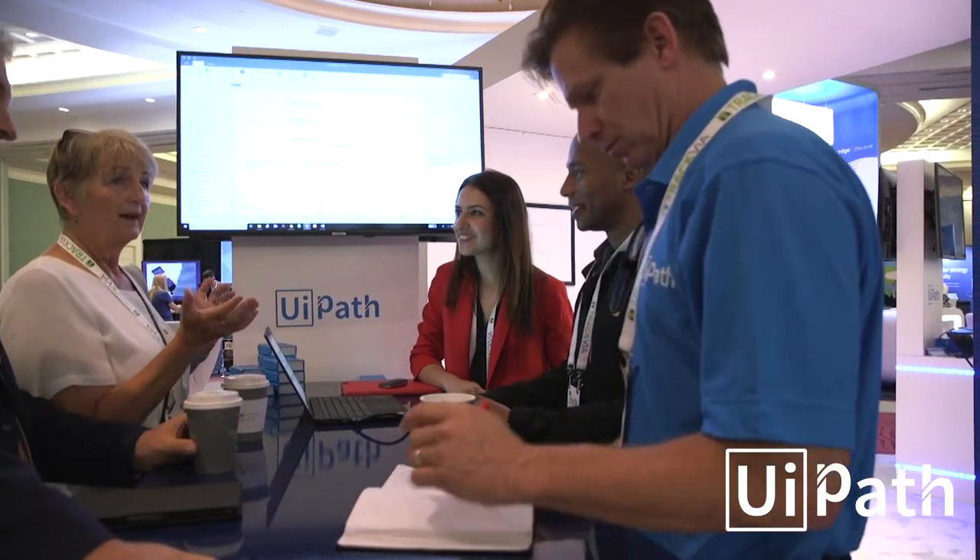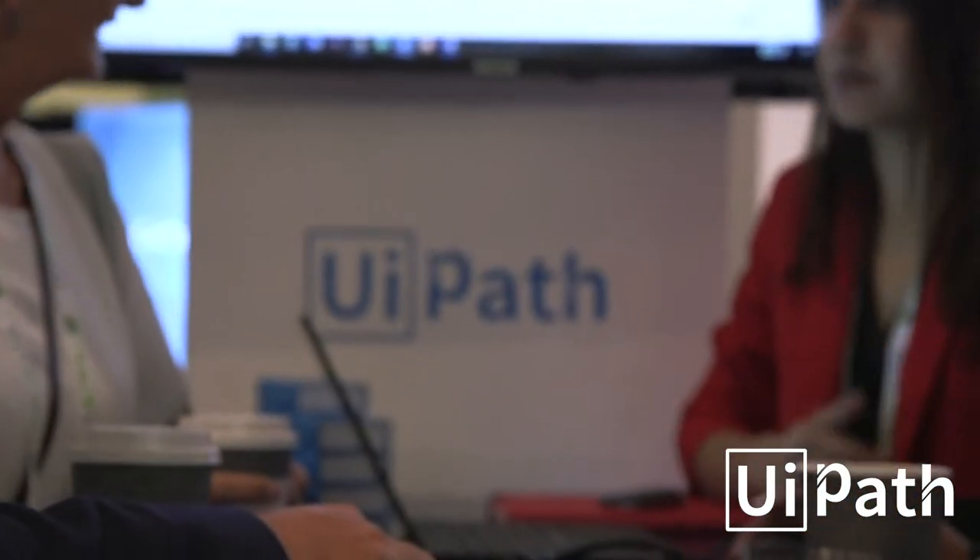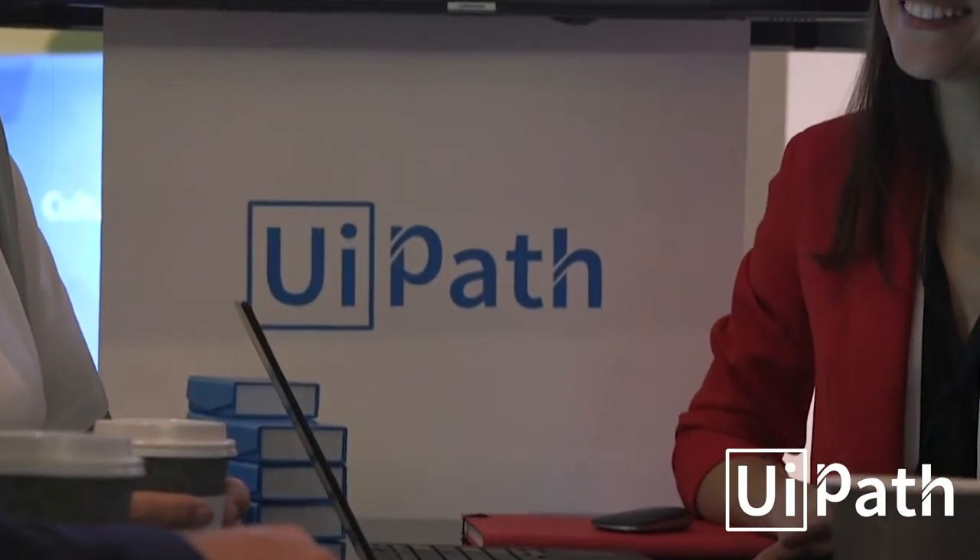Welcome to UiPath here at OPEX Orlando 2019. We had the opportunity to catch up with one of our happy customers, University of Auckland. I'm here with Elspeth and Steven, and you guys are doing some fantastic stuff with robotic process automation. You told me a little bit about it — give me a little more detail on what you guys are doing.